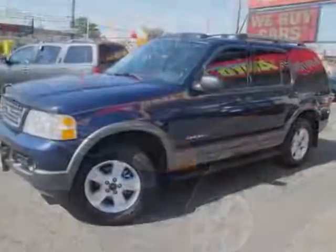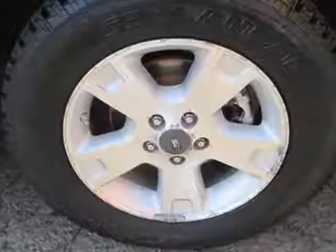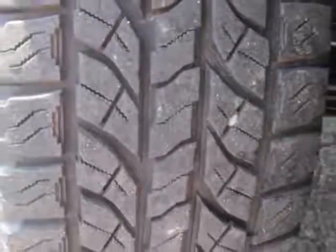This Explorer boasts a 4.0 liter engine and has a 5-speed automatic transmission. Additional options for this vehicle include power driver's seat, CD player, tow package, and driver airbag.